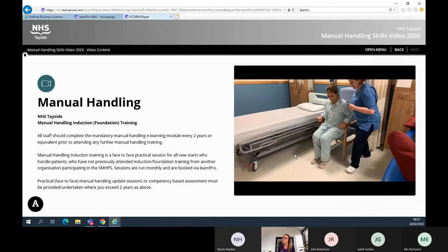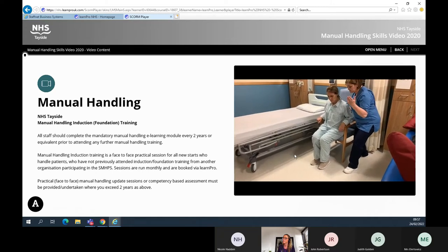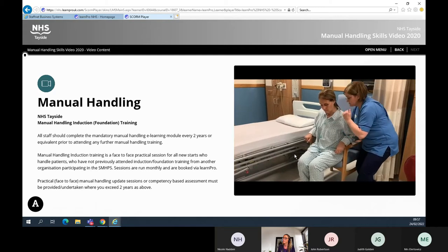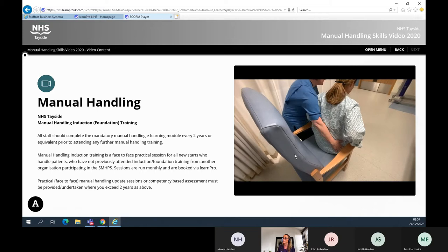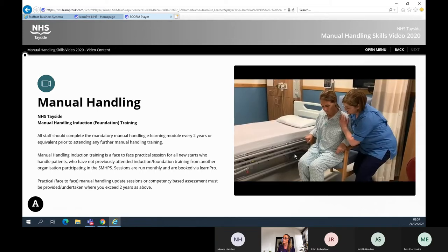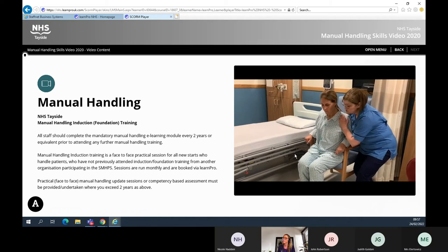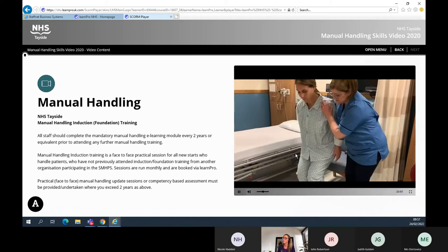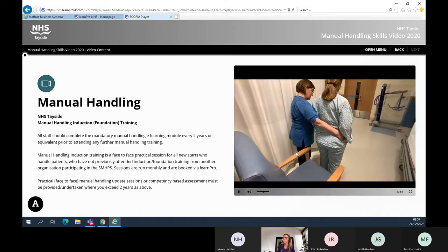For the nurse to achieve a forward hold, the nurse adopts an efficient posture using the principles of efficient movement: in close, stable base, soft knees, indirect hold to the shoulder and hip of the patient. The nurse prepares herself and the patient to stand by agreeing to a prompt, i.e. 'one two three stand' or 'ready steady stand.'